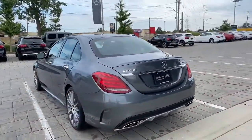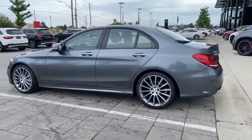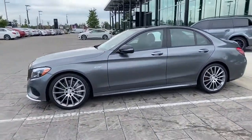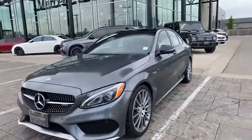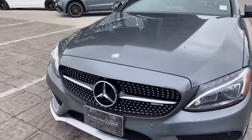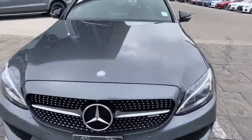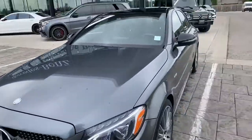We have the selenite gray exterior along with the AMG driver's package, and we do have the upgraded multi-spoke wheels as well. Coming along into the front you will see the LED headlights. You'll notice parking sensors front and rear. It comes with the 360 degree camera, so I'll show you that as well. In terms of the actual appearance of the car, no real stone chips or anything that really jumps out at me right off the hop.